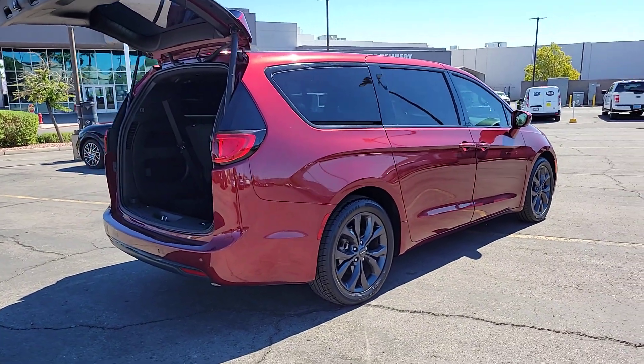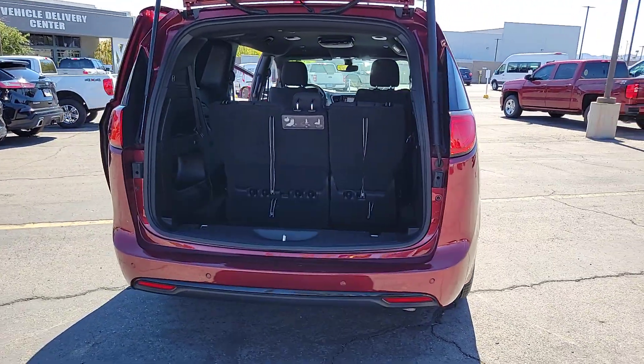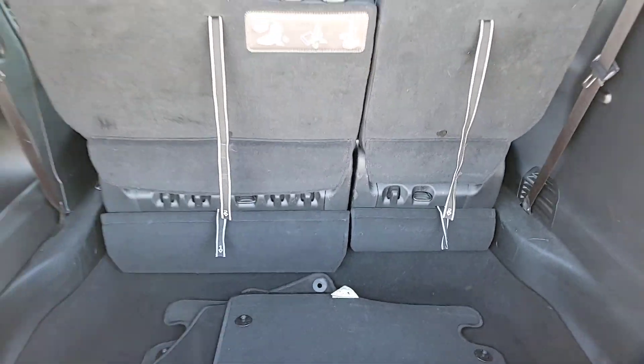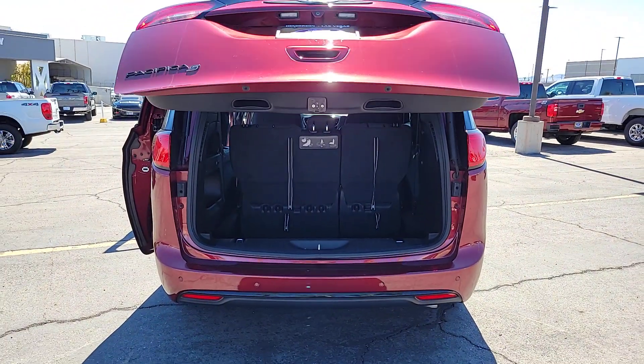The following are some of this vehicle's highlighted options: Apple CarPlay and/or Android Auto, keyless entry, fog lamps, power lift gate, heated mirrors, satellite radio, backup camera, aluminum wheels, third row seat, and Bluetooth connection.